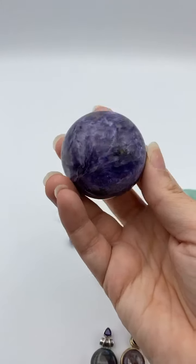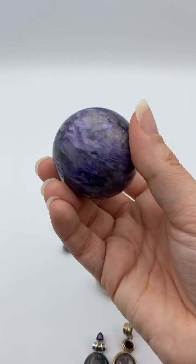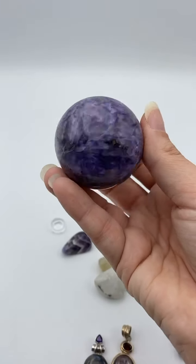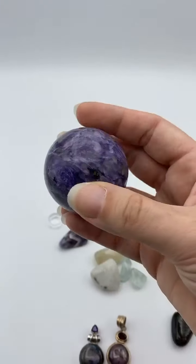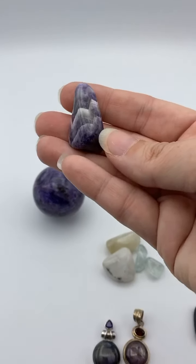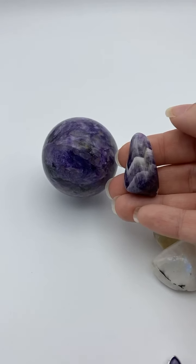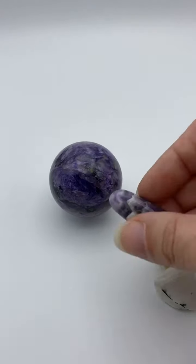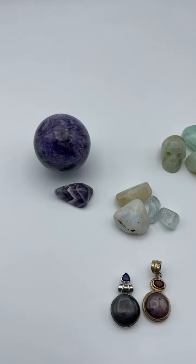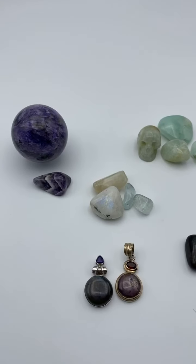Another one: I bought this from somebody selling on Facebook. They had it listed as 'dreamy amethyst' — the photo wasn't good and I flipped at the price, because there's a huge price difference between charoite and amethyst. Dreamy amethyst is also chevron amethyst, so you can see the difference side by side. It's a big difference. I totally scored with this one because the seller did not know what they had.